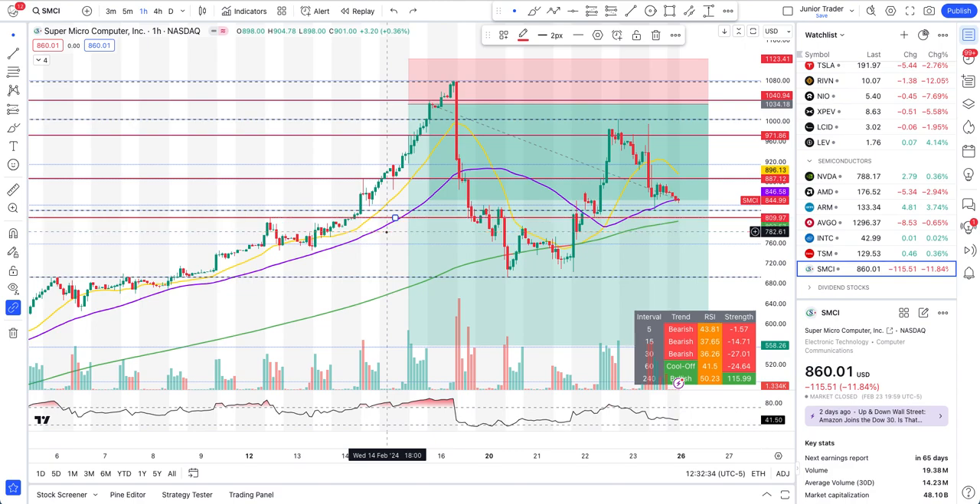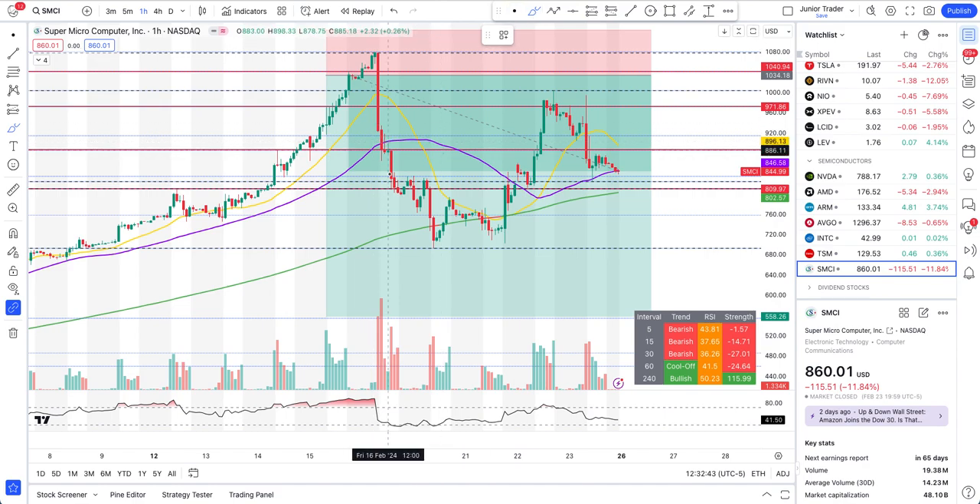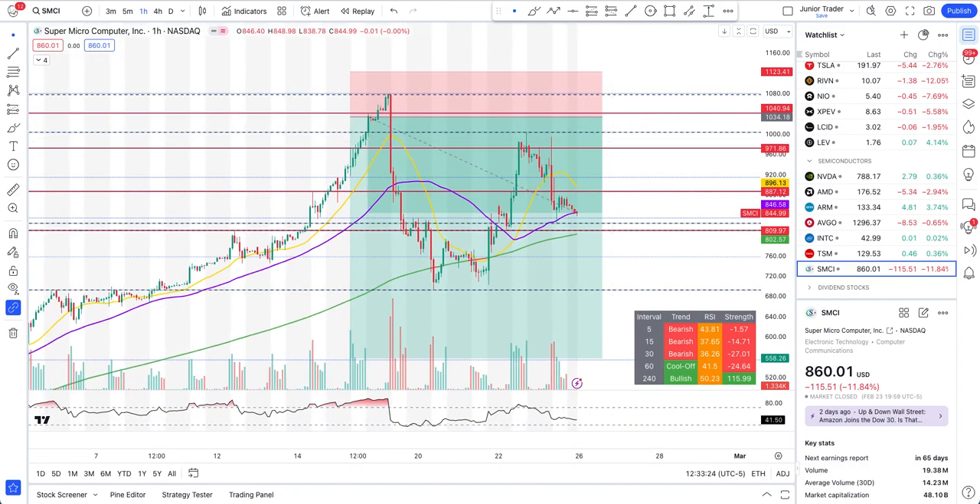The play we had was a short play — take partial profits out, and then the 200-hour moving average provided support for the bounce. We made good profit on the way down. As it was coming back up finding a double bottom, NVIDIA's earnings had everything going up. I mentioned even back then that if SMCI tries to come back up to the $1,000 range it is still a short play. It started to sell off right at one of our significant levels close to $1,000, and we are continuing down. Our short play has been working great on SMCI.